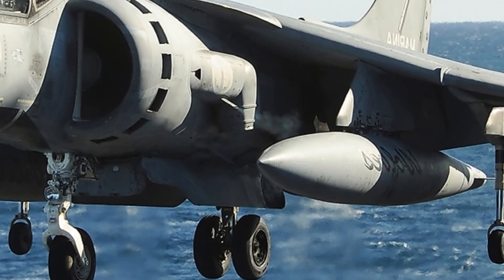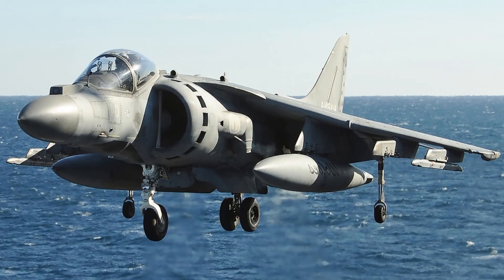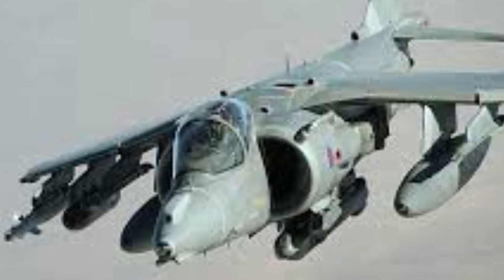The aircraft's body incorporates lightweight composite materials that reduce weight while maintaining structural strength. Its wings and fuselage include multiple hardpoints capable of carrying missiles, laser-guided bombs, rockets, and fuel tanks, giving it tremendous mission flexibility. From every angle, the Harrier II looks like a machine built to survive harsh environments and deliver precise firepower when needed.